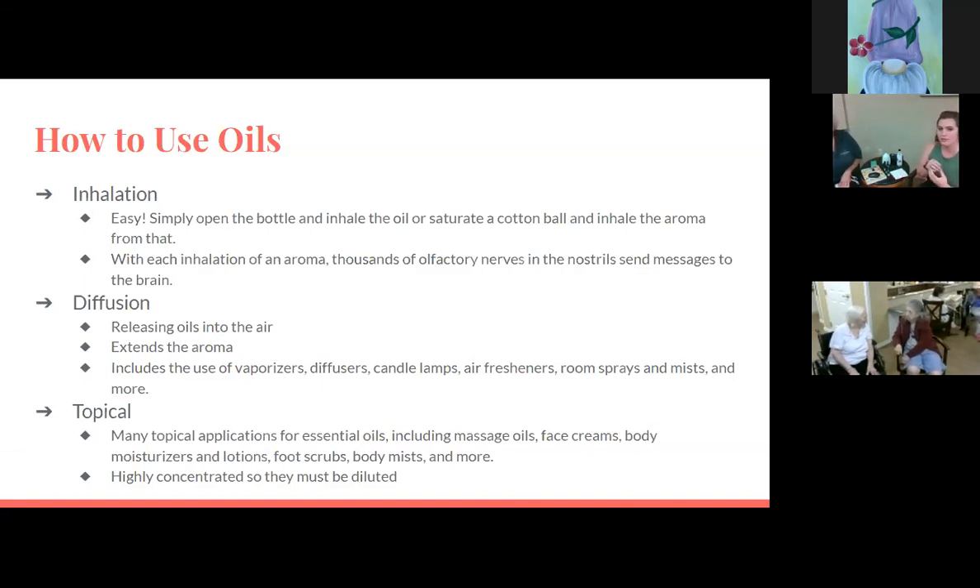With the diffuser, we fill a little chamber with a certain amount of water and then add four or five drops of oil for a single scent. If we wanted to use jasmine, we'd put some drops in there. What does jasmine do? It's a floral, feel-good scent — it's like how you feel when you walk into a floral shop. It just smells good and makes you happy. Right now we have a little lemongrass and orange in the diffuser.